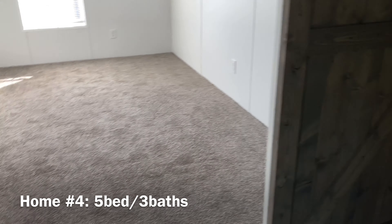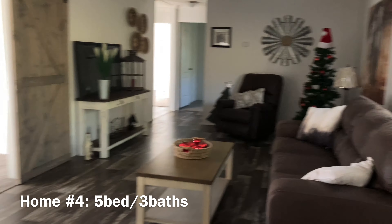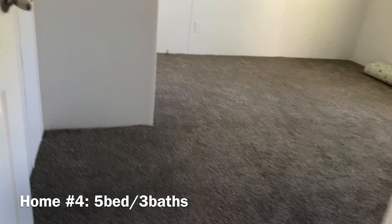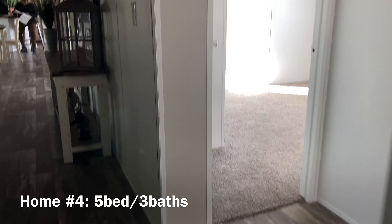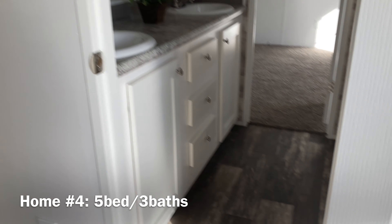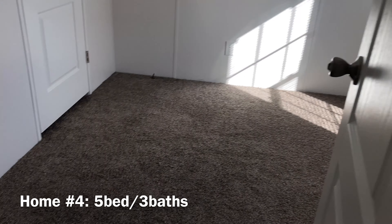It's the washer dryer space over there. I guess this is the master bedroom. This must be a three-bedroom — this is the master bedroom. Wow.